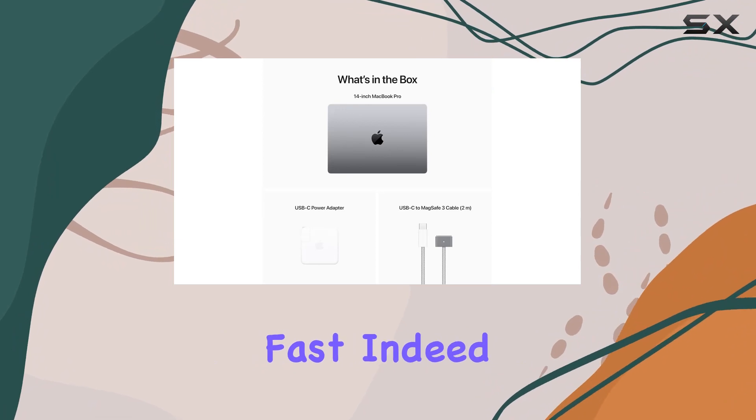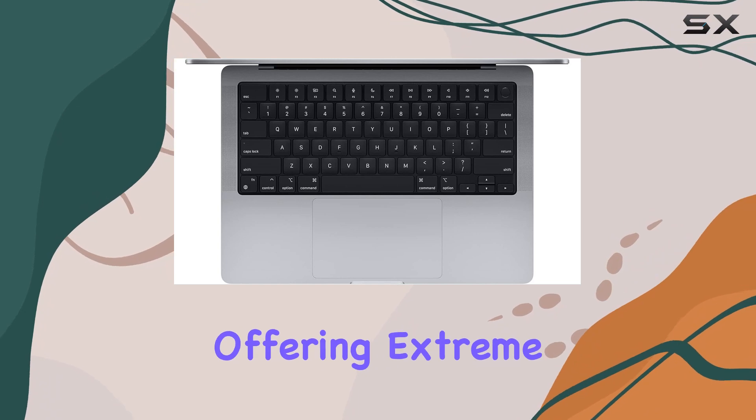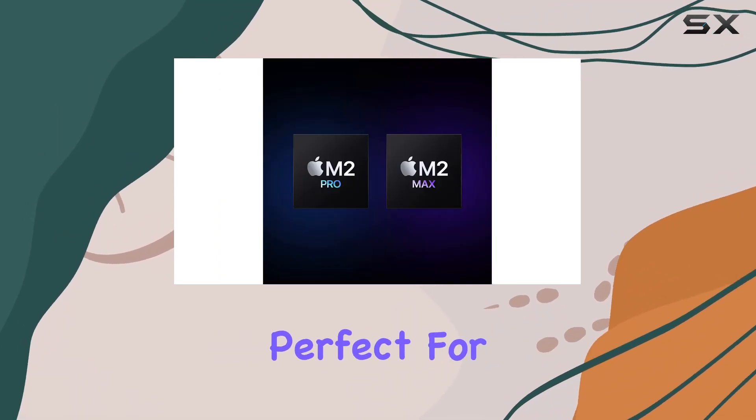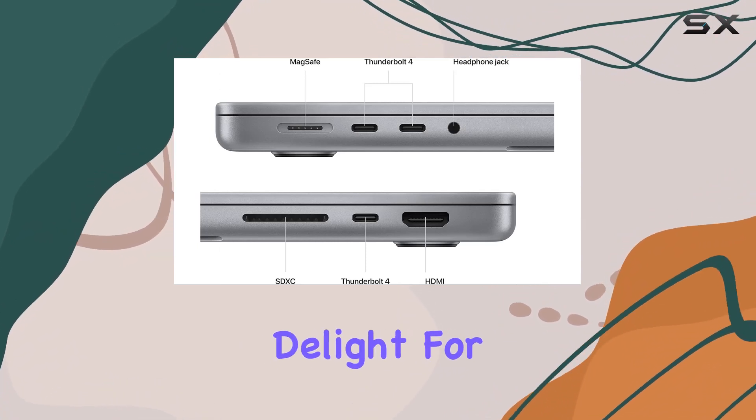Lightning fast, indeed — the 14.2-inch Liquid Retina XDR display steals the show, offering extreme dynamic range and over 1,000 nits of brightness. Perfect for HDR content and with pro reference modes, it's a visual delight for on-the-go professionals.